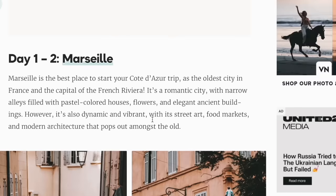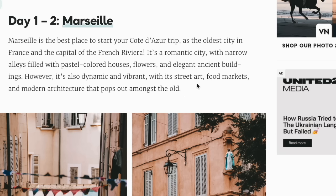Day one to two: Marseille. Marseille is the best place to start your Côte d'Azur trip. As the oldest city in France and the capital of the French Riviera, it's a romantic city with narrow alleys filled with pastel-coloured houses, flowers, and elegant ancient buildings. However, it's also dynamic and vibrant, with its street art, food markets, and modern architecture that pops out amongst the old.